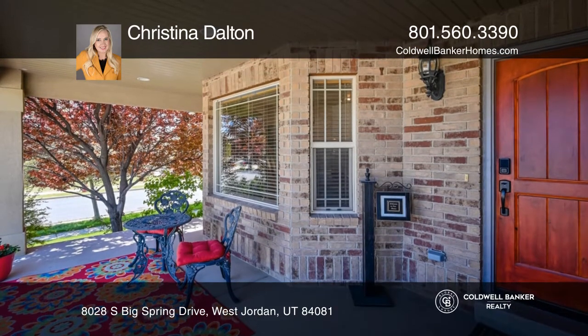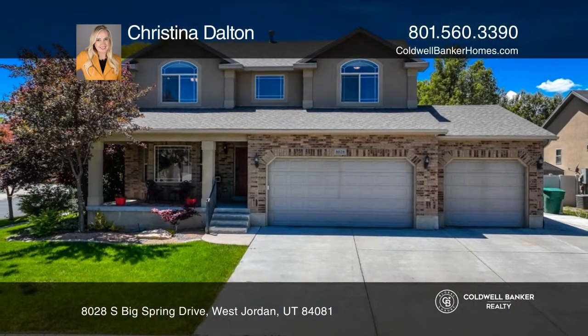Relax in the evenings on your cozy front porch. Don't miss your chance — plan a tour with Christina Dalton today.